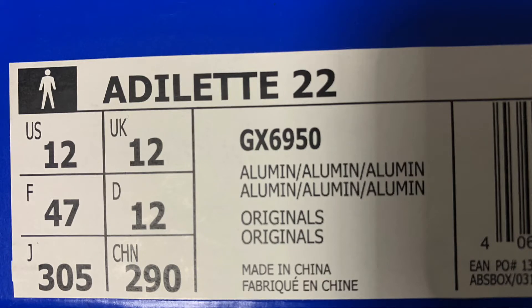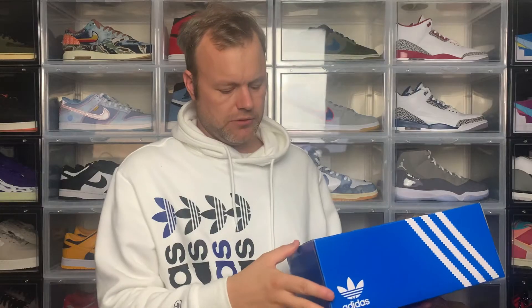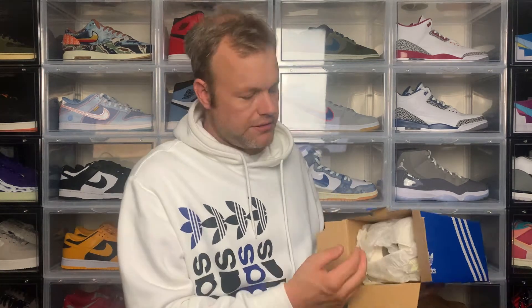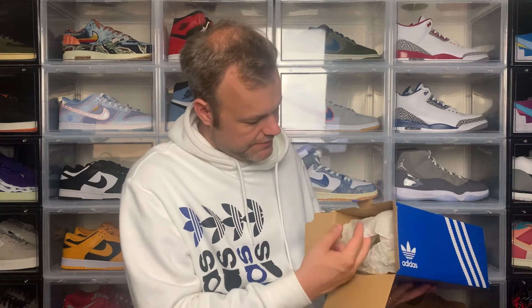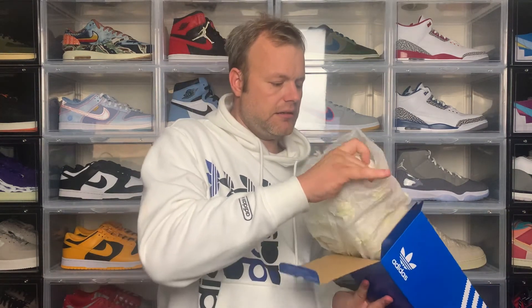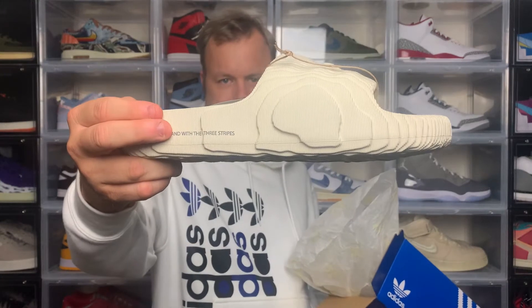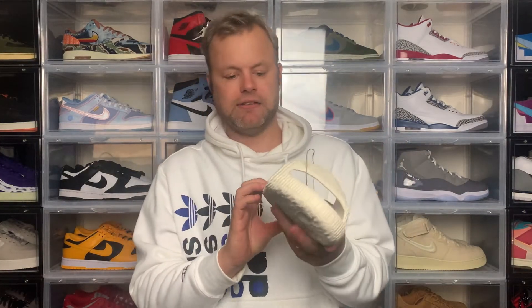Here you have the size tag — it's the Adelaide 22, the colour is aluminium, also known as the grey colourway. I've got this in size 12, which is the same in the US. Opening the box — you've got some standard tissue paper just with the yellow trefoil logo. Pull this back and this is the Adelaide 22 slide in the aluminium colourway.